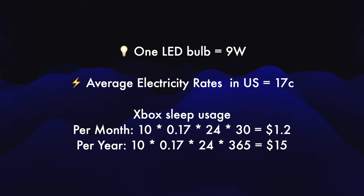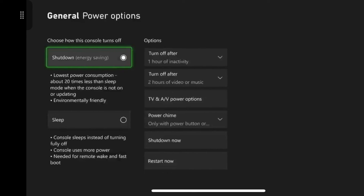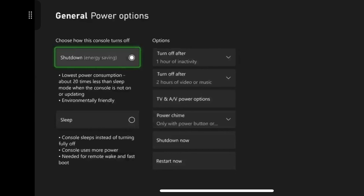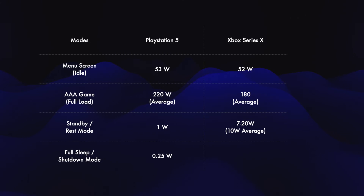Cost aside, this is wasteful and something Microsoft really needs to fix. In the meanwhile, I recommend you shut down your Xbox rather than using the standby mode. On the other hand, if you select shutdown mode, it consumes just a quarter of a watt. So on full sleep mode, both the PlayStation 5 and the Xbox Series X consume just a quarter of a watt of power.